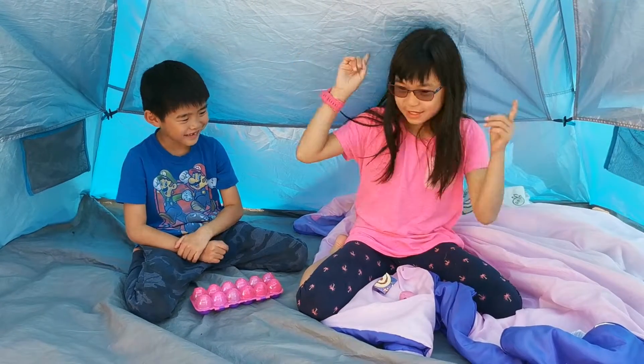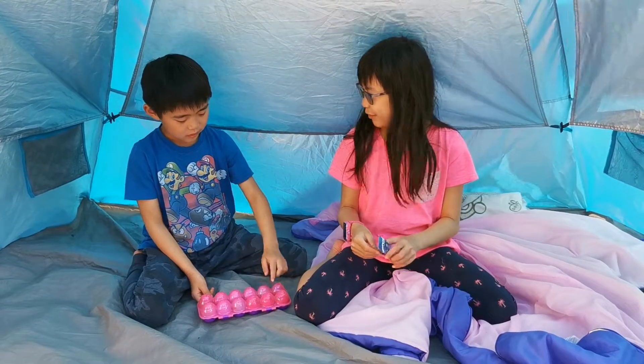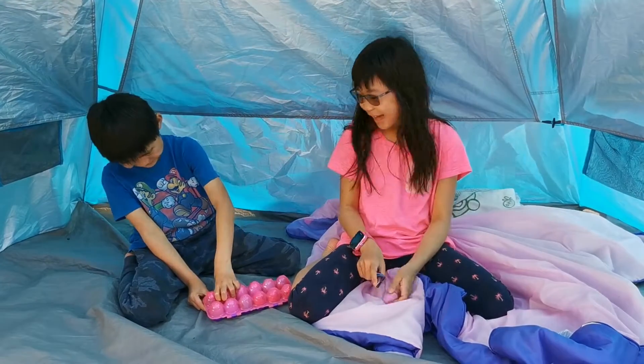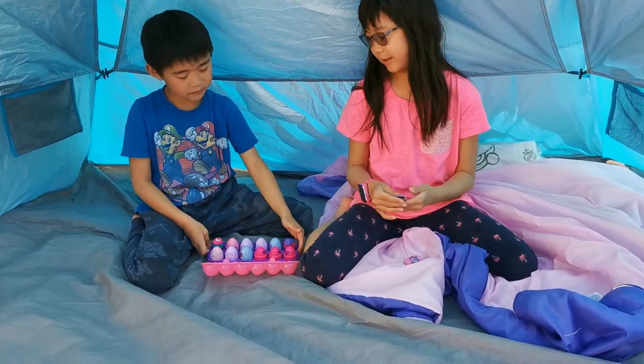Hi guys! Welcome back to Come On Let's Go! Today we are going to open some Hatchimals from the Cosmic Candy series.